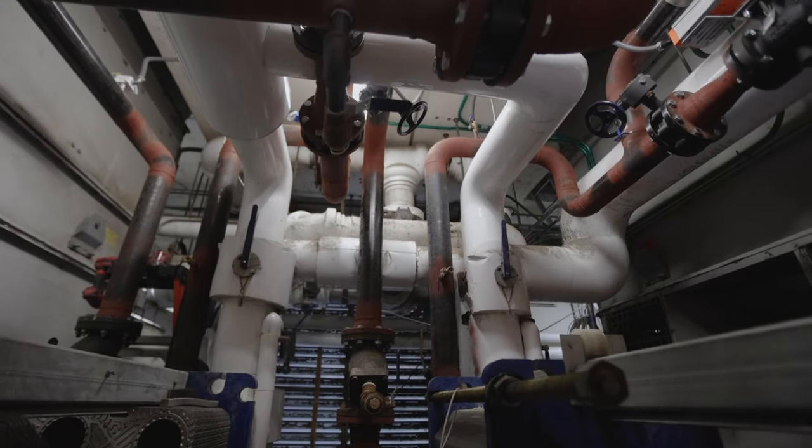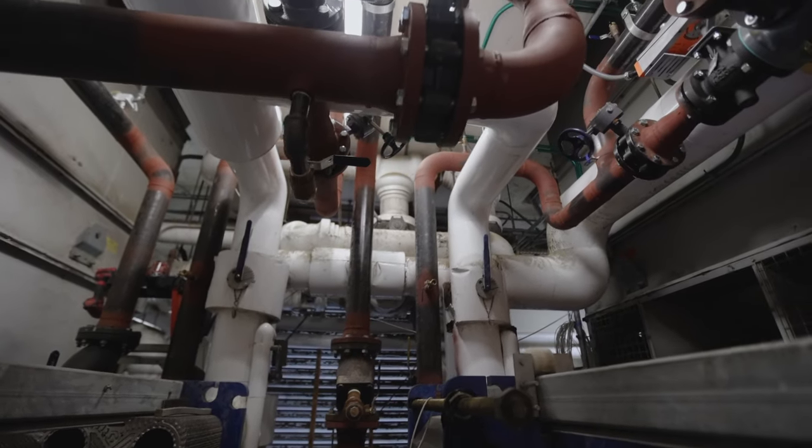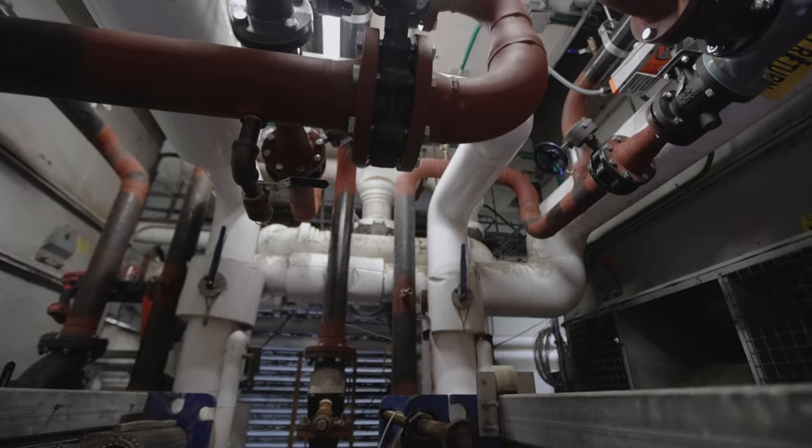For the past many decades, this wonderful place has been running on cooling towers. Cooling towers are huge — they take a lot of expertise, a lot of equipment, a lot of chemicals, a lot of water to run. This isn't very sustainable and it's very difficult to keep old equipment like this running.